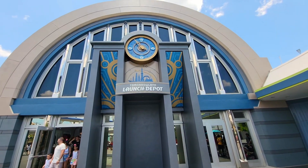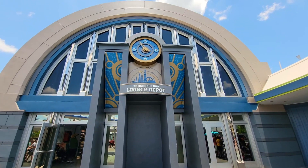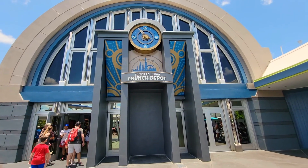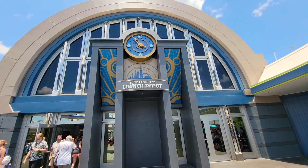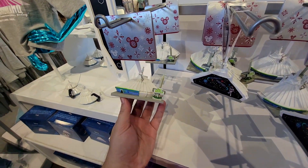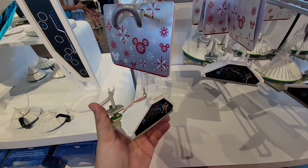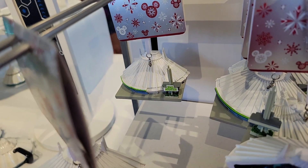This isn't breaking news, but the Tomorrowland Light and Power Company has turned into the Launch Depot and it's now mainly a gift shop for Tron instead of for Space Mountain. However, they now both share the same gift shop. Browsing through the Launch Depot, I noticed this little Space Mountain ornament that I don't think I've ever seen before — though it's probably not new since the one in the back is covered in dust. But still, something really cool I'd never seen before.